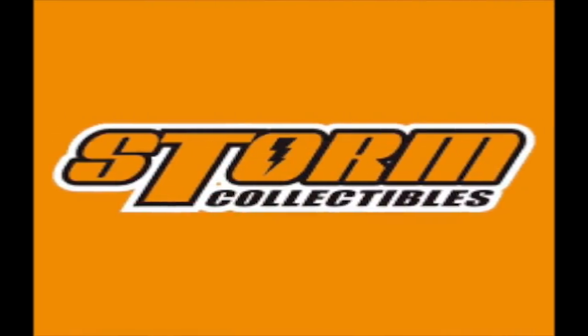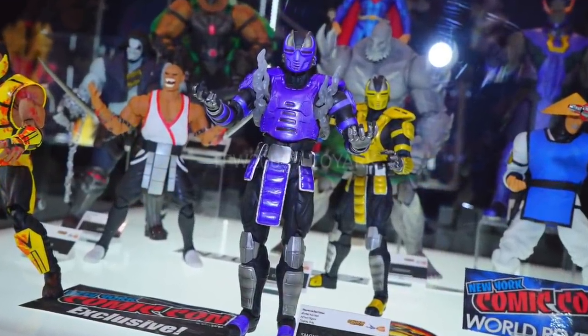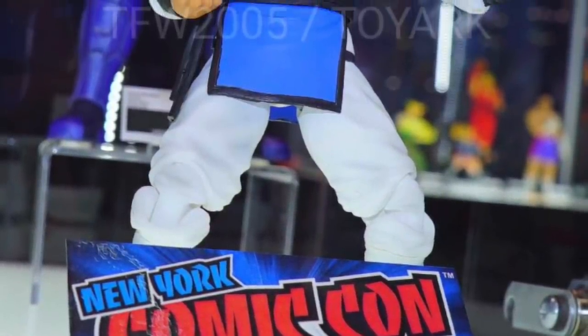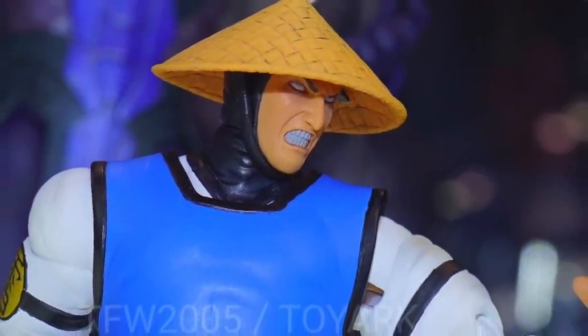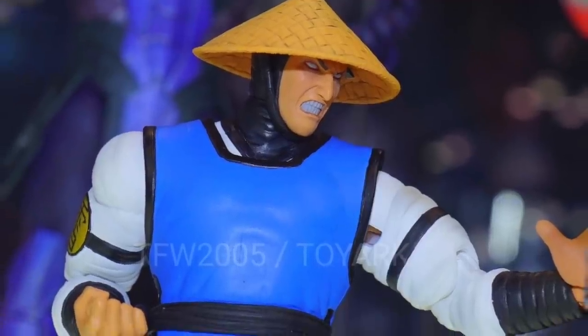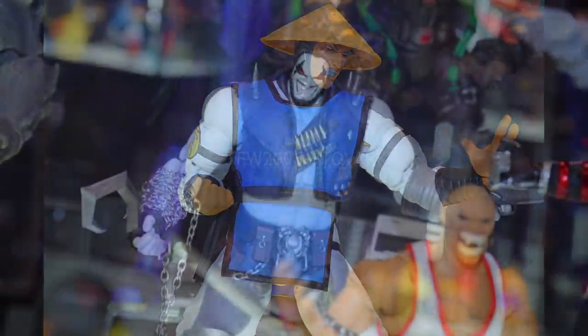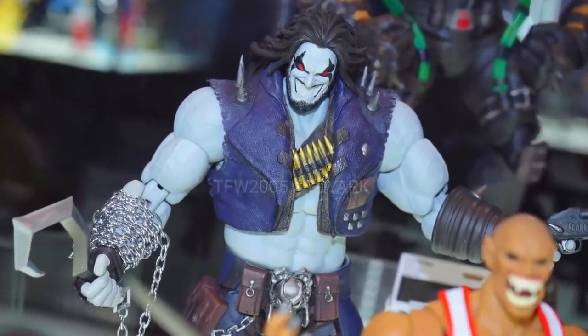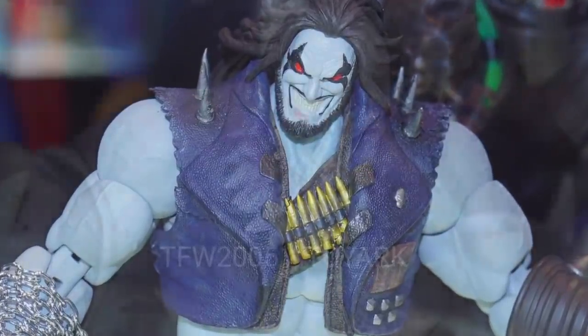Storm Collectibles had two big reveals from the stuff I collect. One was their Raiden, which I'm super happy about — I've been waiting for a Raiden. I want some of these more famous characters and not just ninjas and cyborgs. I've been looking forward to Raiden, Kung Lao, and Liu Kang — the nuts and bolts of that franchise. They also showed off their Superman figure, which has been a long time coming. They've shown three designs so far — a Darkseid, a Bane, and a Doomsday — but seeing one of the main characters done is exciting.